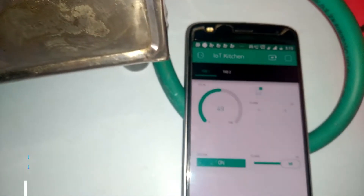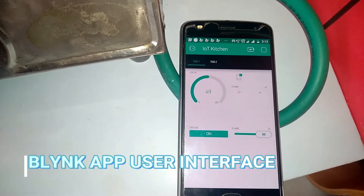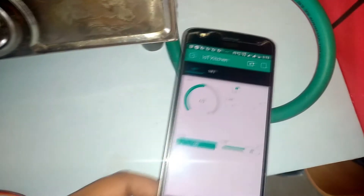The status of the system can be seen through the Blink app — whether the system is on or off, the amount of LPG present in the cylinder, and the status of the system can be seen in the Blink application.